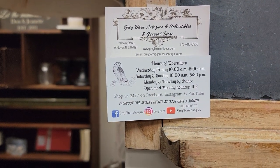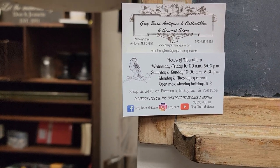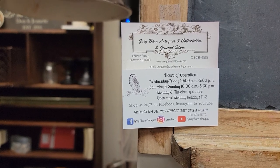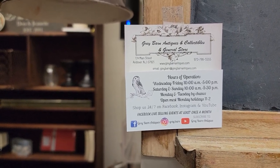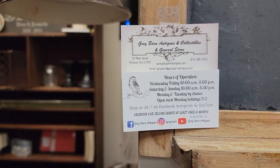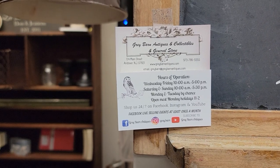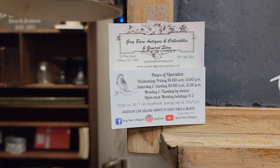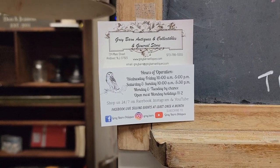We are on Facebook at Grey Barn Antiques, which is the same address as this channel. If you haven't done so already, please subscribe. We're also on Instagram at grey.barn — it's always grey with an E. If you're unable to use social media to send us screenshots, you can email us at greybarn@greybarntiques.com.